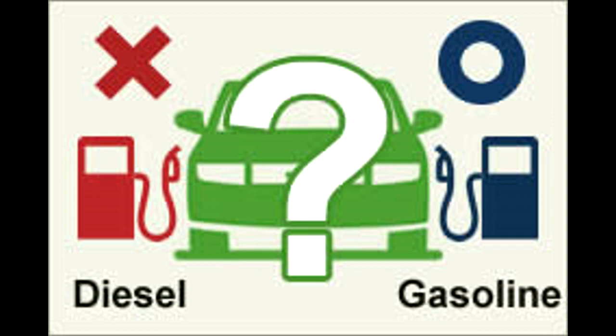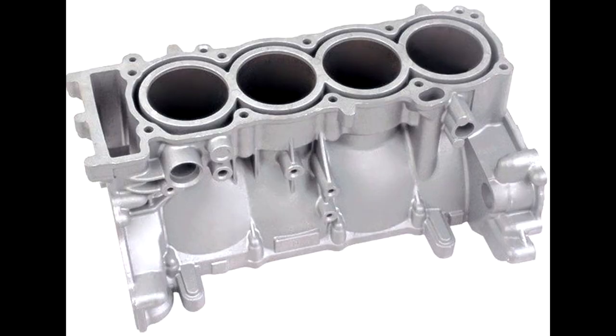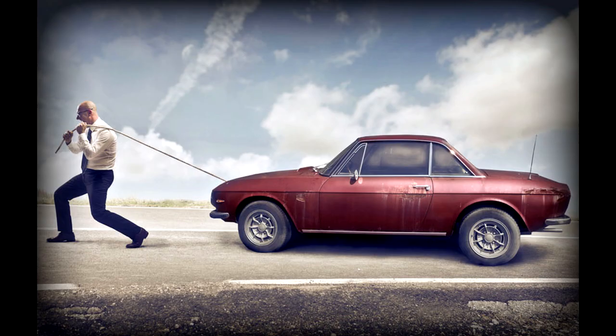As a result, diesel can jam a gas engine's fuel injectors, filters, and lines. Since a gas engine doesn't provide the necessary heat and pressure for diesel to combust correctly, this can cause severe timing and cylinder issues. Your vehicle may start and run for a while; however, its performance slowly slips and the car eventually stops running.